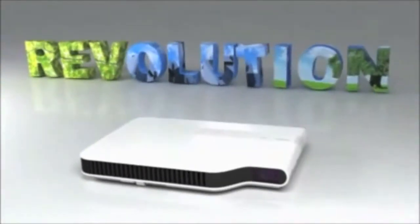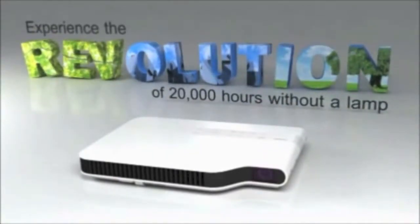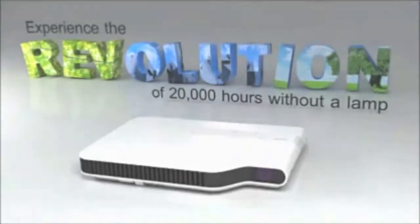Compact, cost-effective, eco-friendly. Experience the revolution with the XJA Projector Series from Casio.